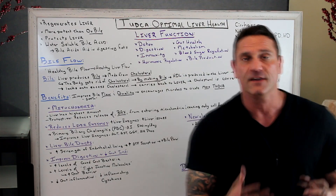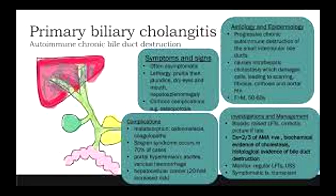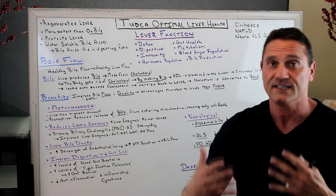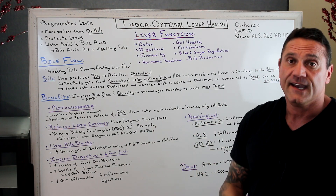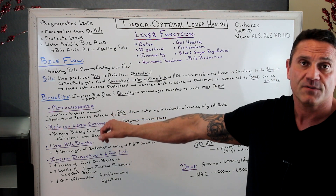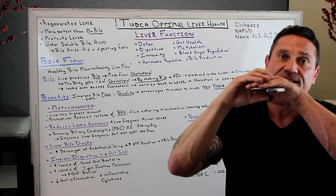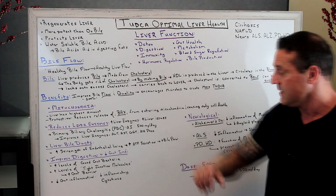Liver enzymes are measured because elevated liver enzymes can indicate something is wrong with your liver. There is an autoimmune condition called primary biliary cholangitis, where the body attacks the duct system. I actually have a 22-year-old patient who found out he has this — it's very, very rare. By taking TUDCA at 500 milligrams a day, it helps reduce and normalize the liver enzymes, especially ALT, AST, GGT, and alkaline phosphatase. The mechanism of action improves the mitochondria. It also increases the strength of the endothelial lining — the inner lining of your tubular system. When that gets inflamed it causes dysfunction, so by strengthening it, TUDCA increases ATP secretion from the mitochondria, which improves bile flow. You want the bile to flow freely.